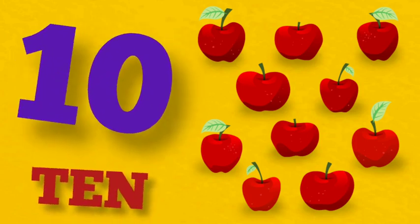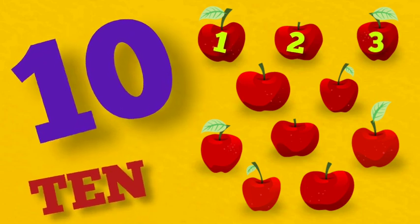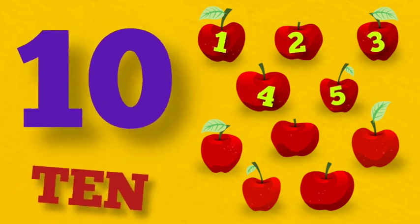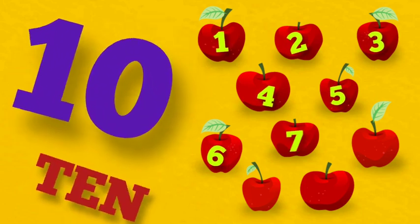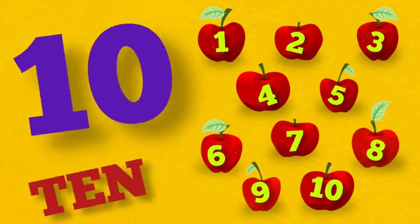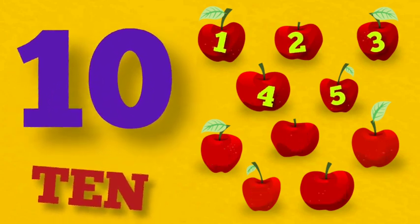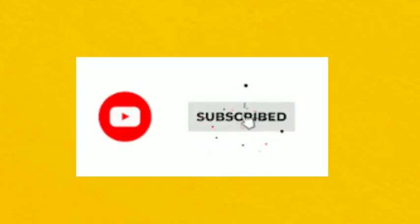10. T-E-N. 10. Bye kids. Thanks for watching.